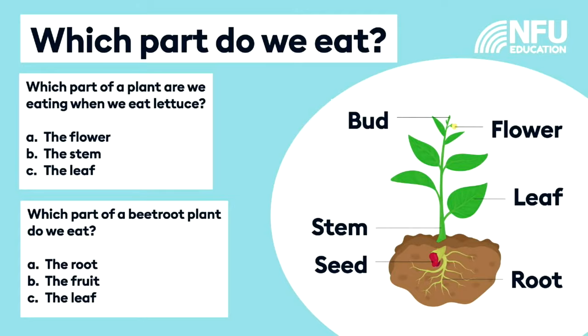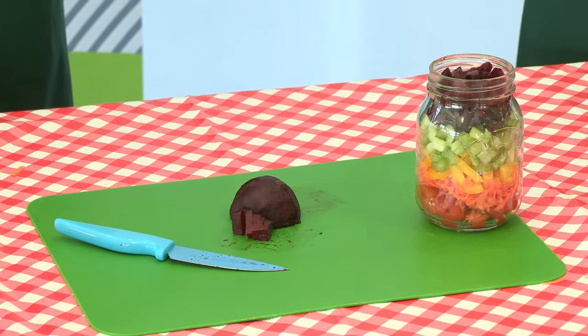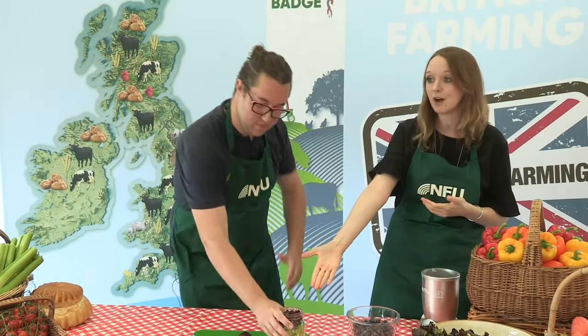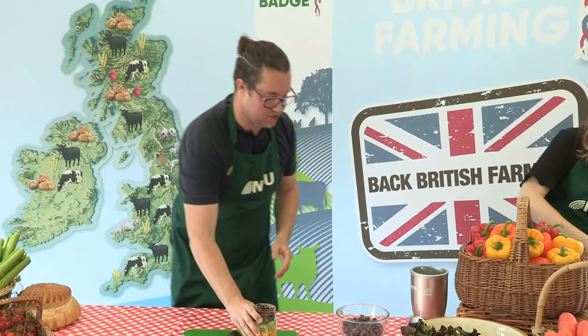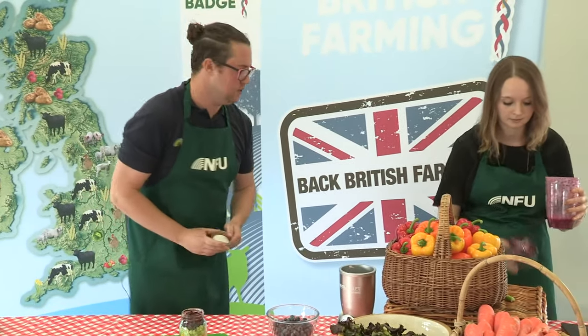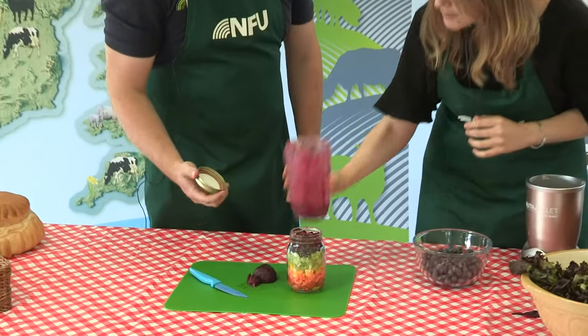The part of the plant that we eat when we're eating lettuce is the leaves. The job that a leaf does for a plant is really really important - the leaves make food for the plant. How clever is that - plants can make their own food! And beetroot is actually the root of a plant - just like the carrots, but a different shape and colour. As you can see, Josh has just finished the final layer on our rainbow salad. We're going to pop a tiny bit of dressing in - you don't need much, as there's some vinegar in there so otherwise it might be a little bit sharp.